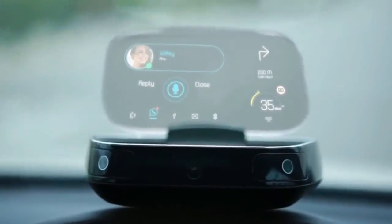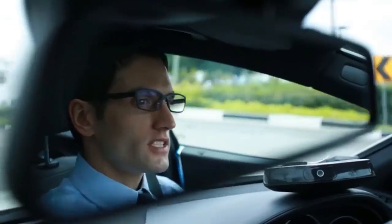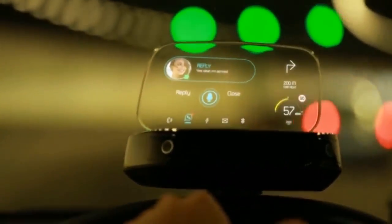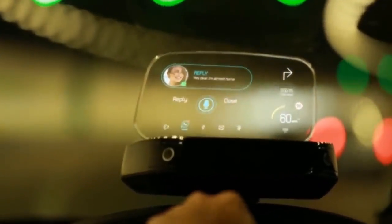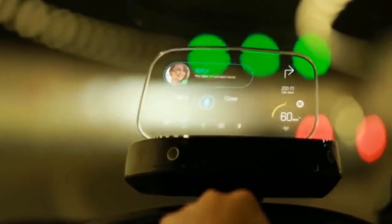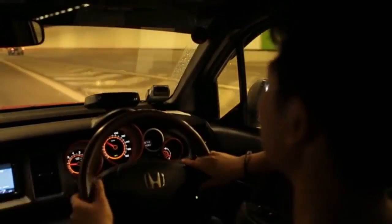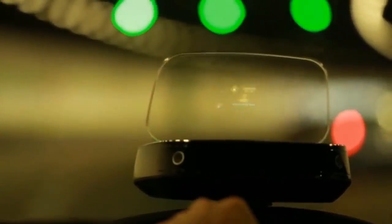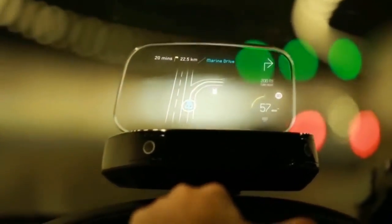iScout supports a wide range of apps like WhatsApp, Facebook, and almost all social media apps on the market. Because it can communicate with the vehicle, you gain access to all the warning signs from the vehicle itself and display them on the device. Imagine you're driving and you're low on fuel — iScout warns you and immediately searches for a nearby gas station.